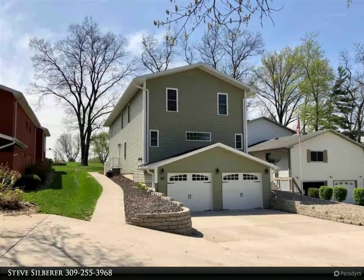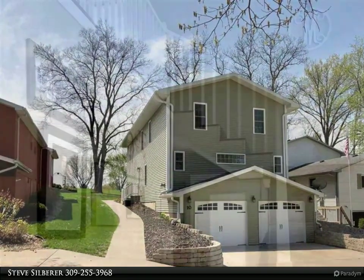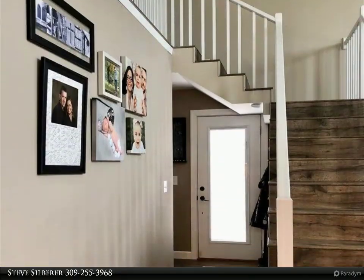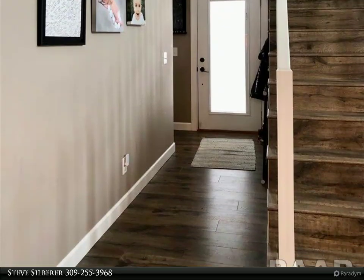They say location is everything, well this is everything. From the golf course views from the back patio and the beautiful wooded park out your front door, it's like vacation living all year long.